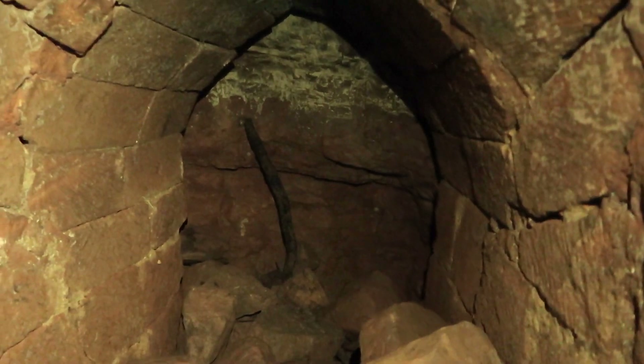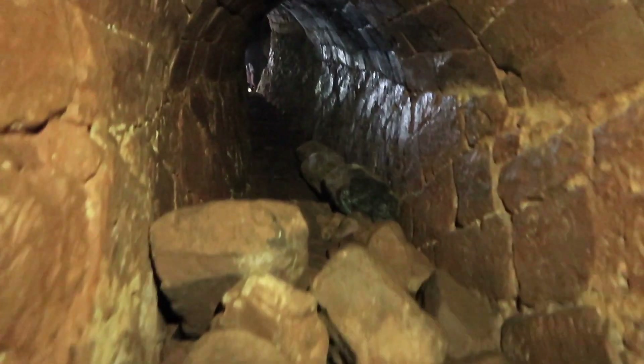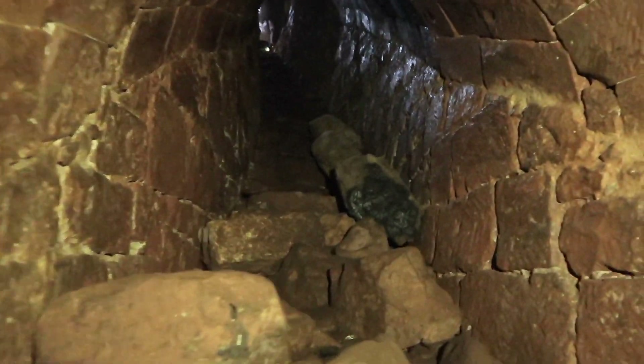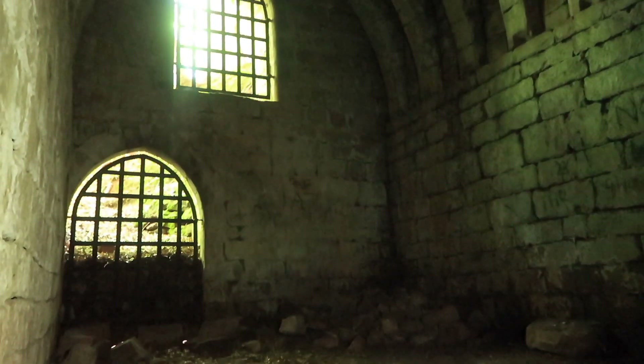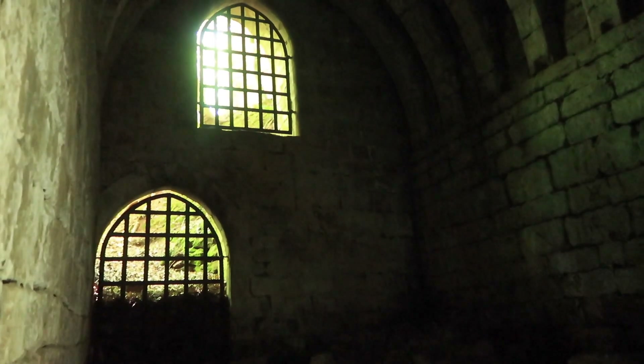It's very strange how it's just blocked. Let's make our way out. I'm going to leave some links below regarding the story of this place. Oh, it doesn't go anywhere.